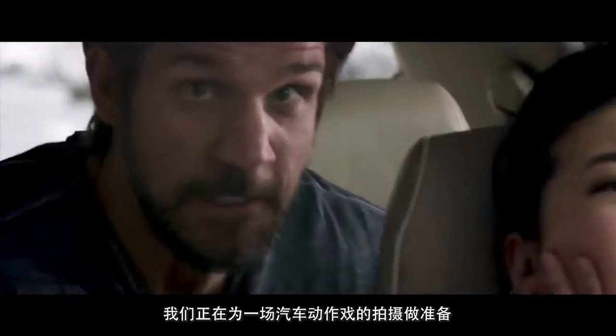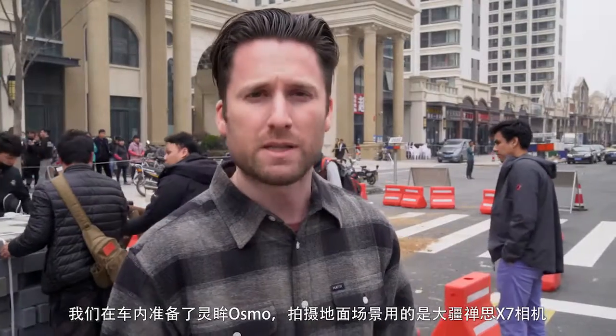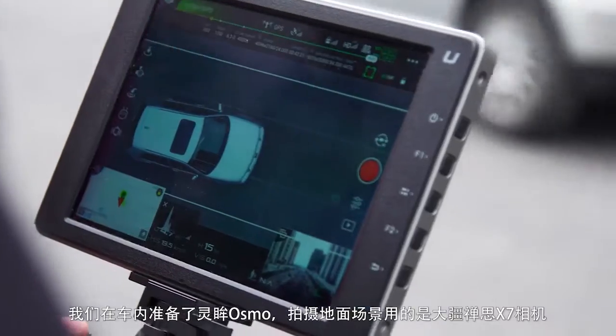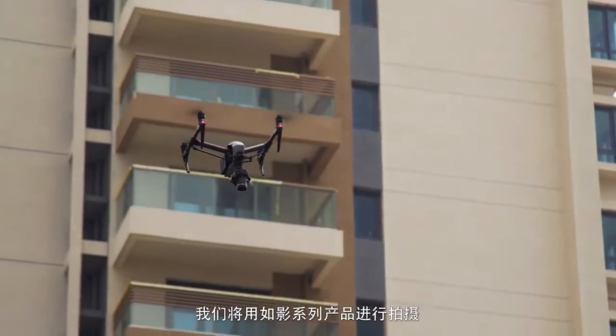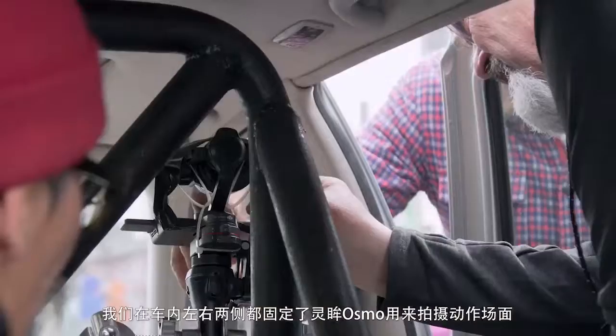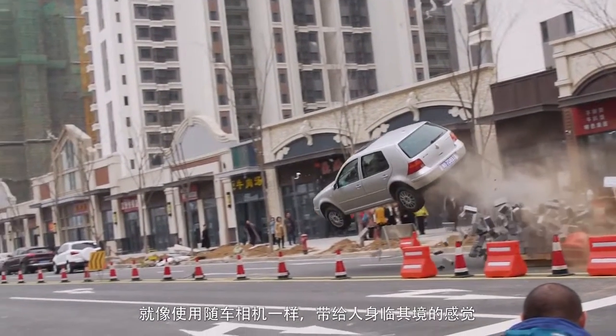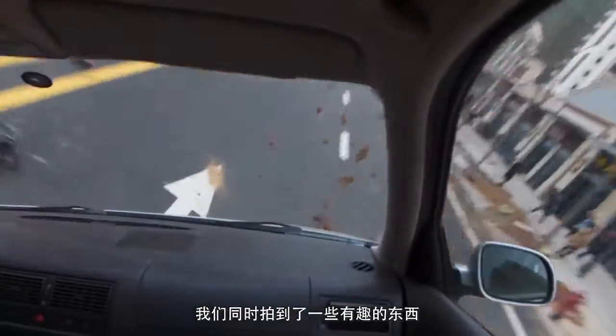We are prepping for a car stunt. We're only going to be able to do this stunt once, so we're going to be filming it from several different angles. We're going to have Osmos inside the car, an X7 on the ground, and we're going to be shooting with drones. We strap the Osmo to the inside of a car that's going to do a stunt — kind of use it as a crash camera. It's kind of like we're experimenting with this stuff and getting some interesting footage out of it.